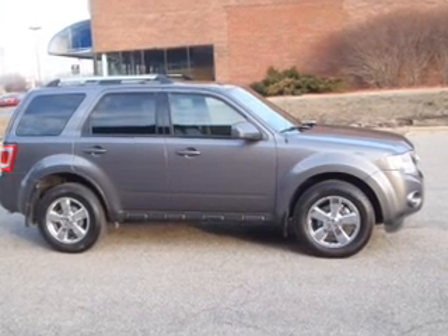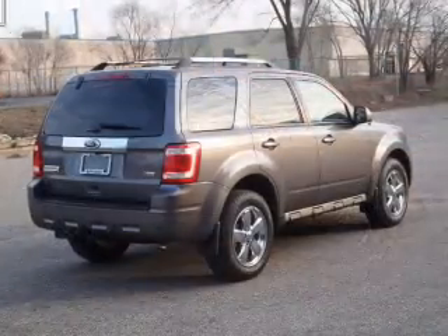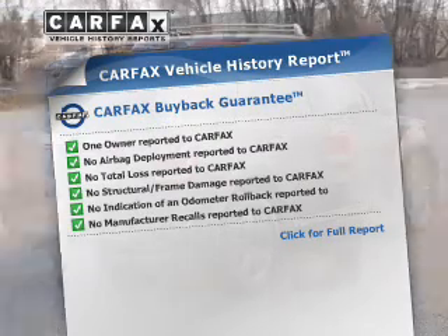Brake safely with the anti-lock braking system. Heated seats come for you on cold winter days. This vehicle comes with a Carfax report, which reduces your buying risk by providing the vehicle's history before you purchase.